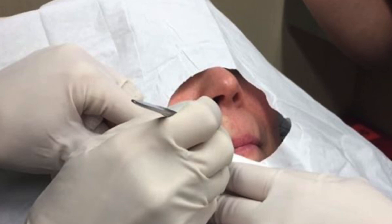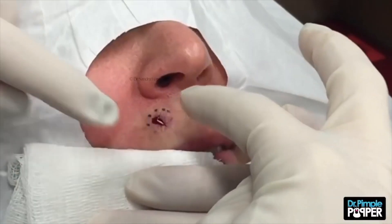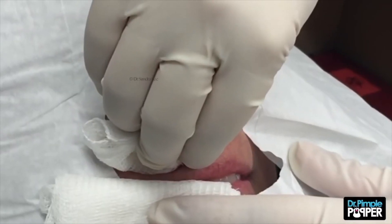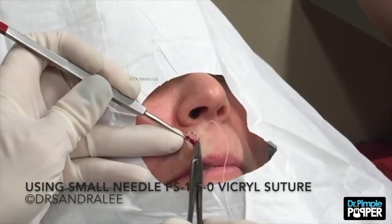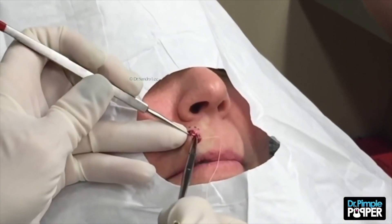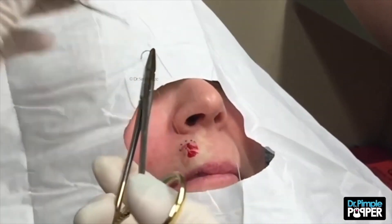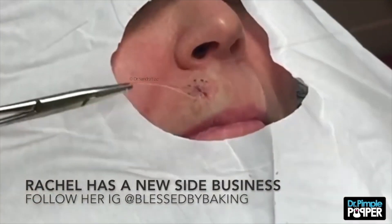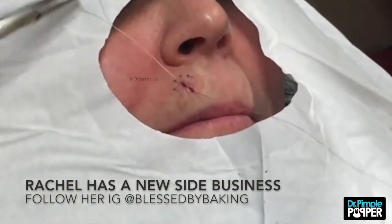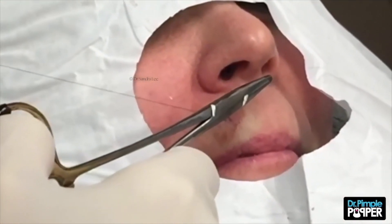Upper lip blackhead: this extraction video doesn't look like much at first — the patient has a barely noticeable blackhead on her lip. But once dermatologist Sandra Lee gets her hands on the area, things get real fast. After an incision is made on the upper lip, the area is held open with tools and given a little wiggle. Then BAM — out pops a mass that Lee affectionately nicknames a 'baby river rock.' Three stitches later, the patient is sent packing a load lighter in the lip.